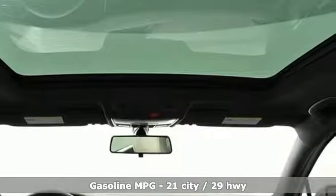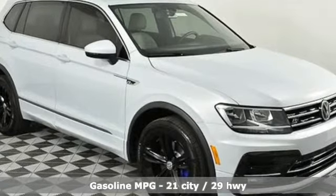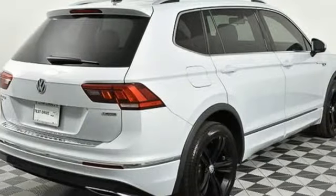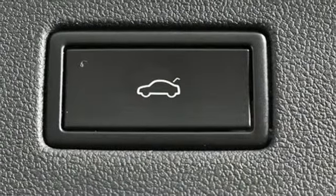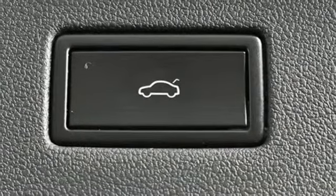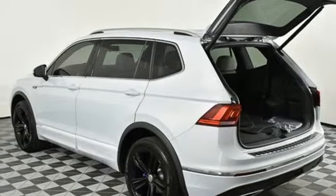Turbo inline four-cylinder engine. Dual-zone climate control. Streaming audio. Front heated bucket seats. Power heated mirrors. External memory control. First and second row sunroof. Doors and push-button start proximity key. And automatic transmission.